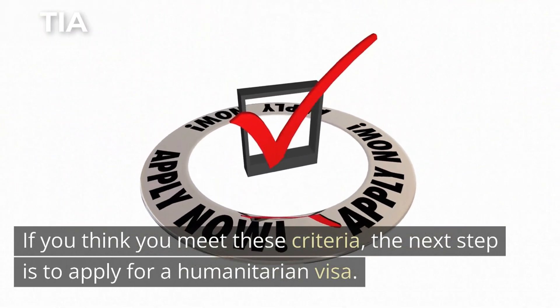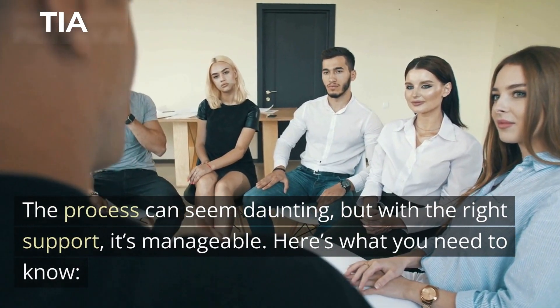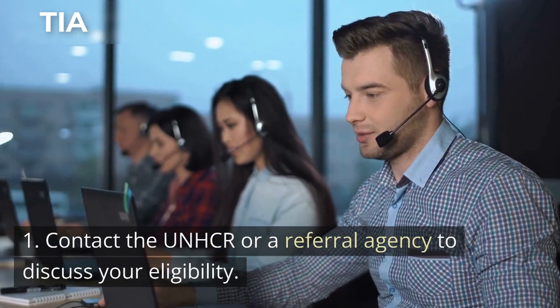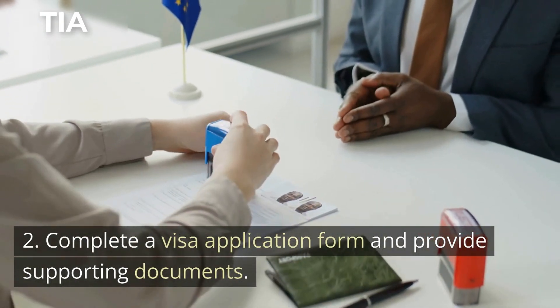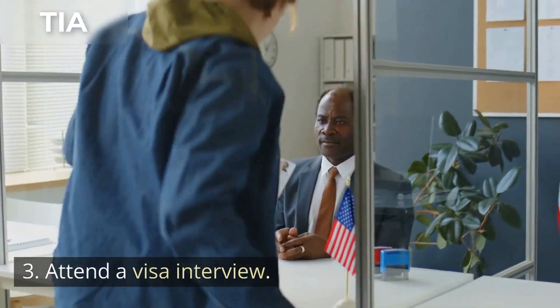The process can seem daunting, but with the right support, it's manageable. Here's what you need to know: 1. Contact the UNHCR or a referral agency to discuss your eligibility. 2. Complete a visa application form and provide supporting documents. 3. Attend a visa interview.